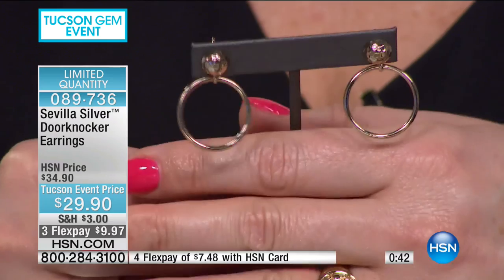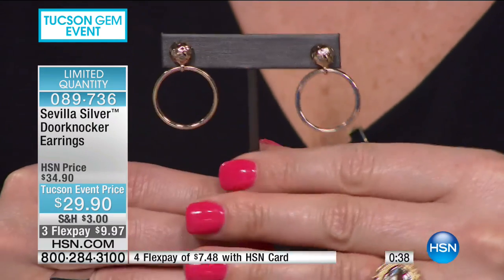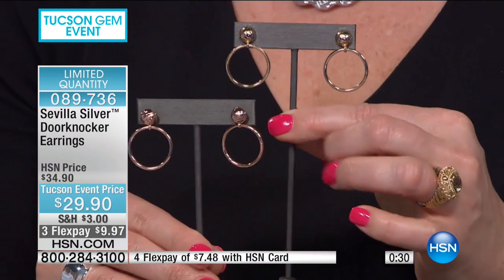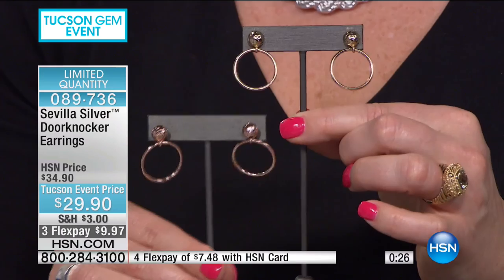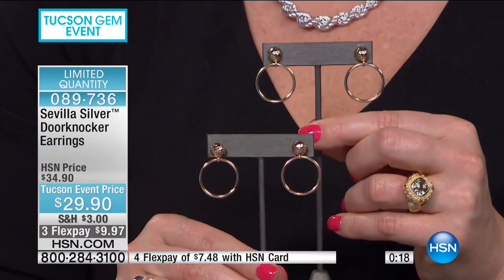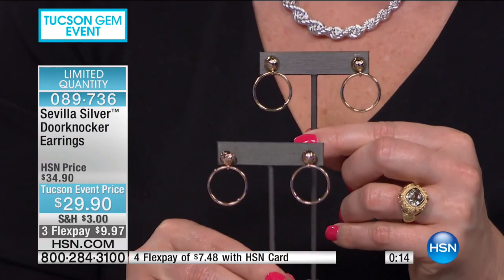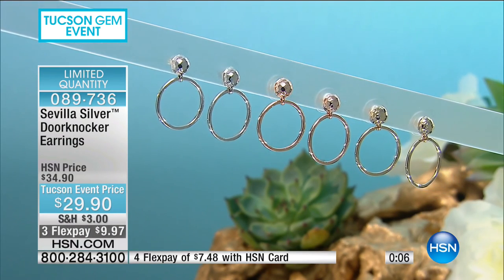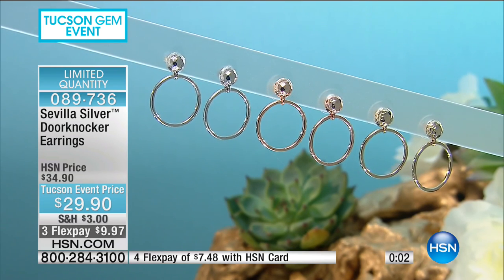A door knocker is different from a hoop — they are forward facing, so you have a different presence. I love them with hair pulled back, with short hair, with long hair. Being the earring nut that I am, they are light and comfortable and you can forget they're on. The silver is now gone. That leaves us with the rose and the gold — about 75 in each. They're a workhorse, forward facing, and they fit wonderfully.